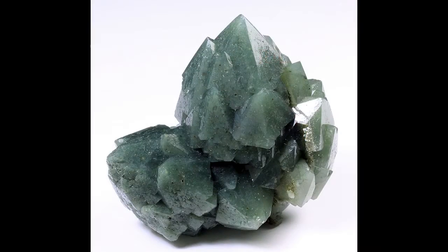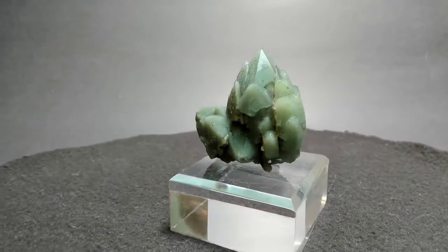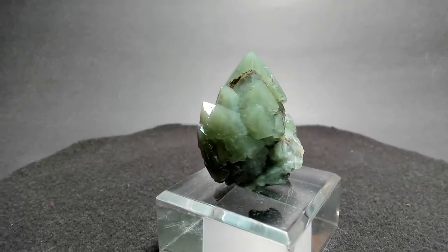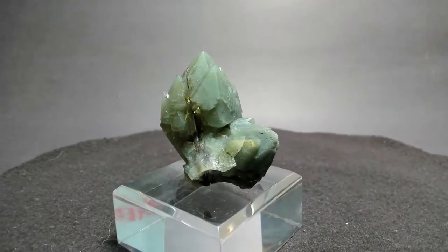Chris was remarking about specimen number five right before the show started — he was particularly taken by this one. I like the color — greens, oranges, purple — but with quartz, regardless of color, the form's got to be there. This little guy is just beautiful. How sculptural is that? You're going to be blown away by the price on this piece. Get an email off to Richard at minerals@collectorsedge.com — first come, first served.